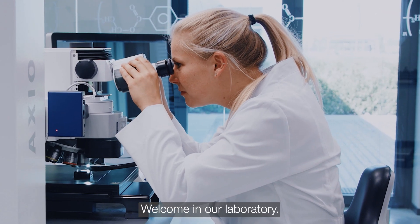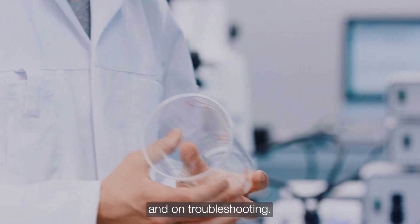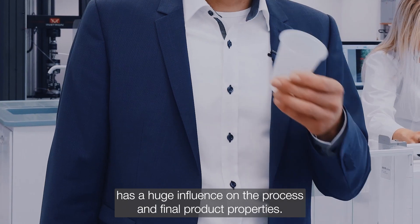Welcome to our laboratory. Here we are working on new product development, process improvement, and troubleshooting. You can imagine that using more recycled material has a huge influence on the process and final product properties.